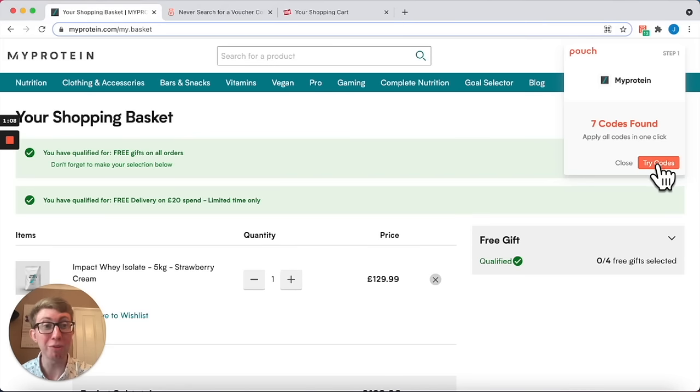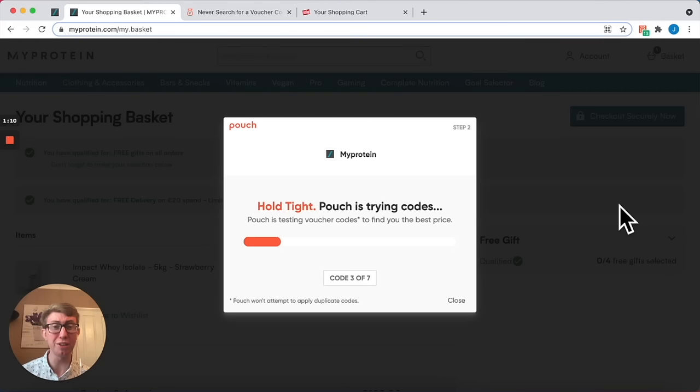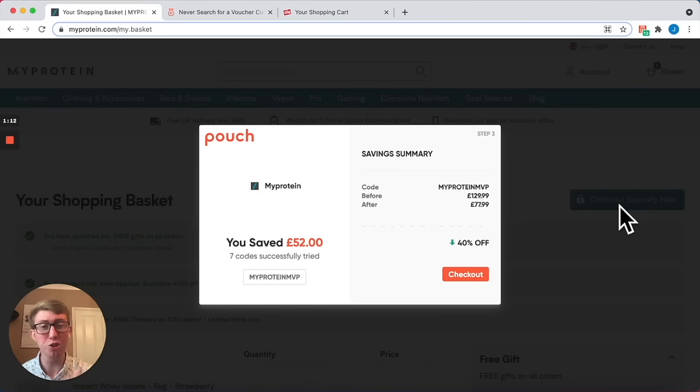Look at this. Pouch automatically tries all the codes it knows about from all over the web and applies them to my online basket, and I've just saved £52 on my online shopping just for one click. I love this.